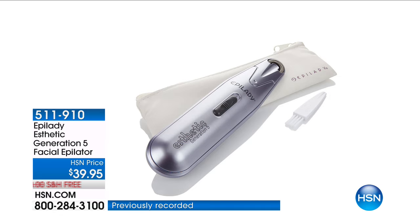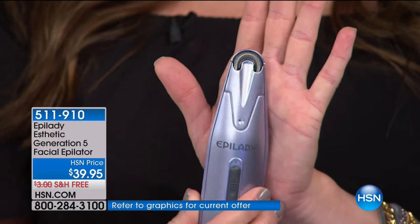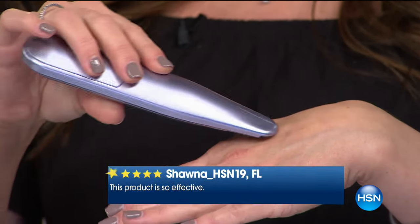Let's talk about unwanted hair on our face — something we don't like to talk about, but something that all of us experience, whether it's the sideburn area, your upper lip, or when you're looking in the rearview mirror and notice those fine white hairs that weren't there before. This is the Epilady for your face, and it is hands down one of our most popular ways here at HSN to remove unwanted facial hair.